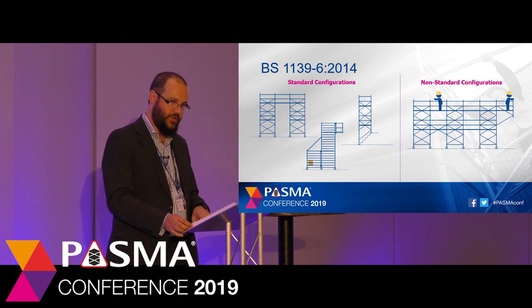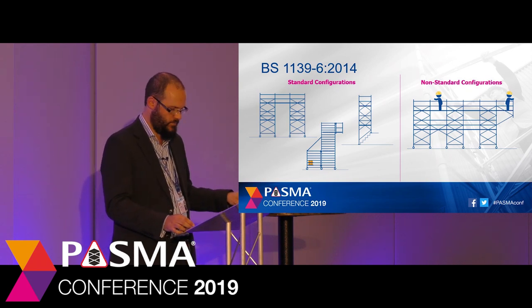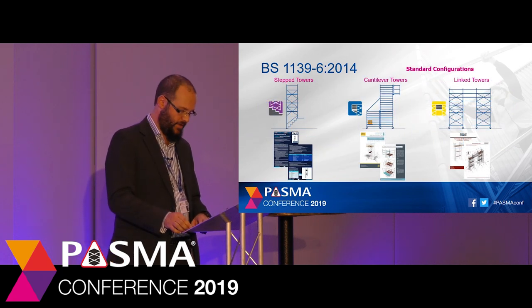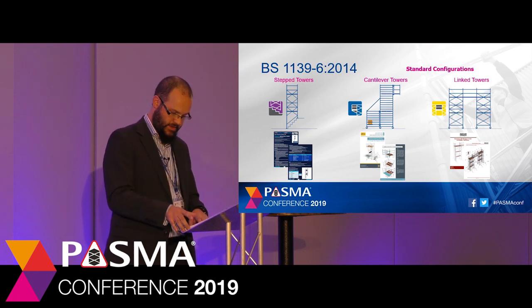The Work at Height Regulations require that tower scaffolds are designed before use, unless they've been designed before, or in accordance with a generally recognised standard configuration. Standard configurations are tower scaffolds which come with an instruction manual, just like a mobile tower, and contain a similar level of detail and safety information. These configurations are not site or task specific, meaning anyone with the right competency can build the scaffold tower anywhere it's required. Standard configurations include step towers, cantilever towers and link towers — the ones which PASMA has started with thanks to help from its members, and which may grow as other standard configurations are developed.